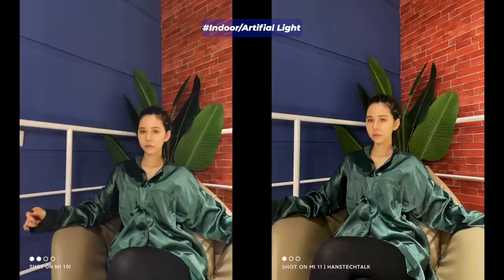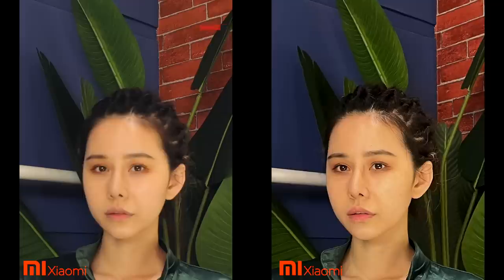After snapping and checking almost 50 pictures side by side, I found some key differences. You should understand that white balance and color tone can be fixed or edited later, but you cannot add more details or structural sharpness while editing. The first thing you'd notice is white balance: the Xiaomi Mi 10i continued to produce images with a slightly warm tone, while the Xiaomi Mi 11 kept a cool tone.